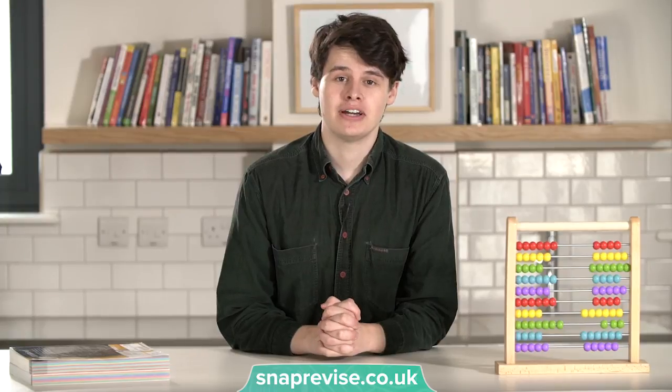Hi guys, it's Jack here from SnapRevise to give you my top 5 tips for scoring an A-star in A-level maths.